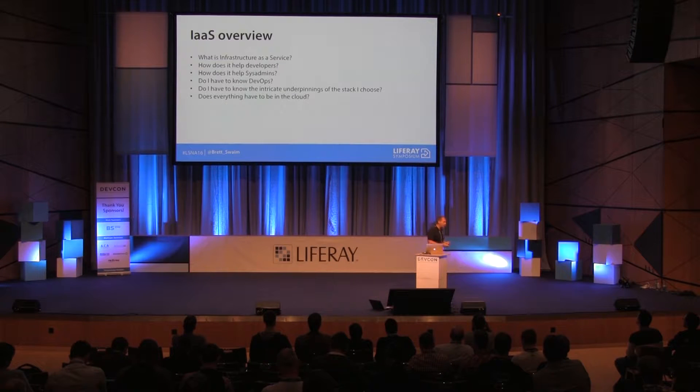One complaint I get is: I don't want to move everything to the cloud — I need some stuff on-prem and some stuff in the cloud. That's okay. You can do Amazon Direct Connect or VPN tunnels. There are lots of different ways to do a hybrid architecture — some stuff on site, some in a data center, and backup stuff in the cloud.